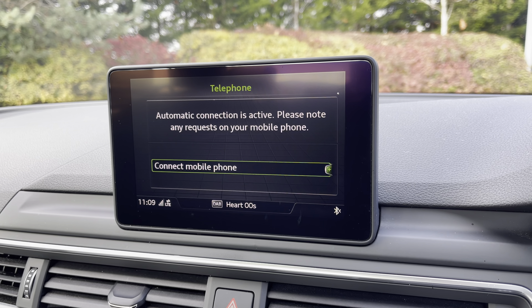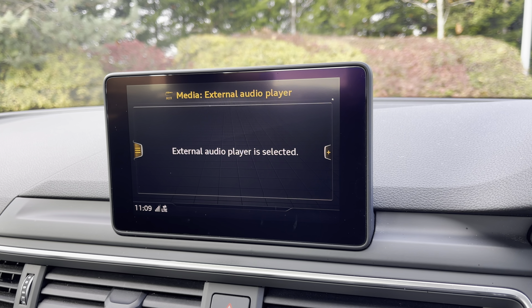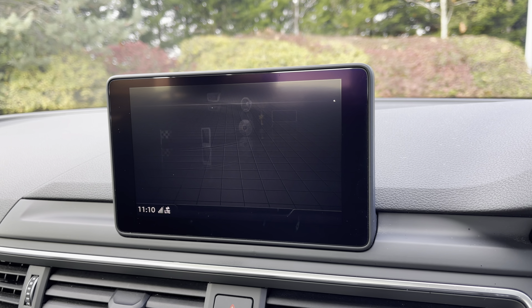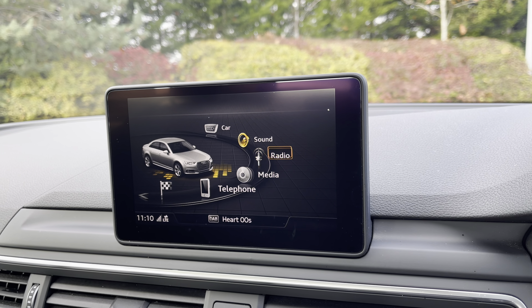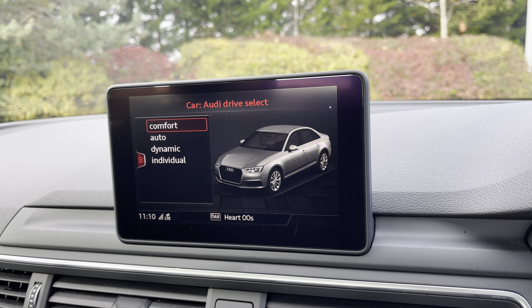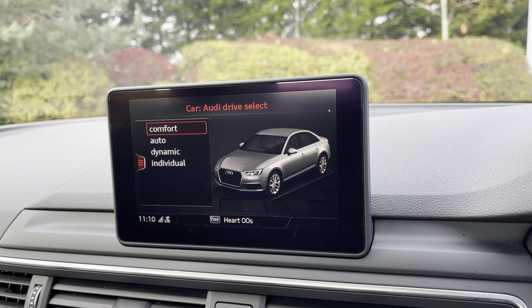Telephone to stay in touch with friends and family when on the go. Media to have all your favourite apps stored in one place. Radio to choose from your favourite DAB and FM radio stations to sing along to. And the car menu with Audi drive select to choose your preferred driving mode, such as dynamic for a more sporty drive or comfort for those longer journeys.